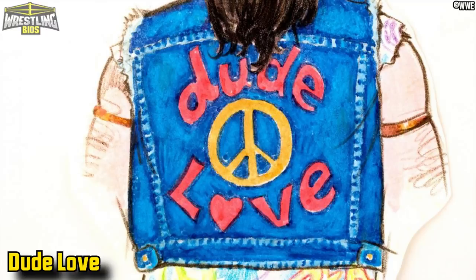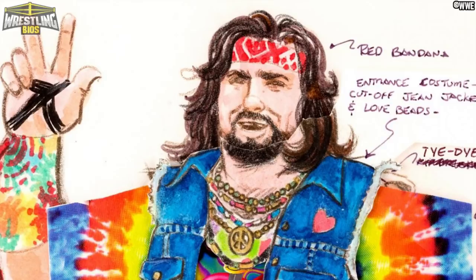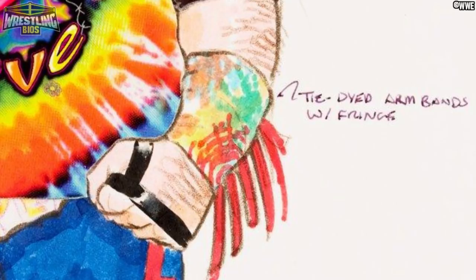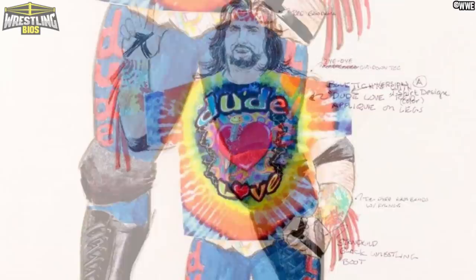Mick Foley's Dude Love character was dreamt up long before Foley made his WWF debut, but in 1997 the hippest cat in the land would walk out on WWF Raw to help Stone Cold Steve Austin. The concept designs here are pretty much what we ended up getting, with the exception of the denim vest, the colour of the boots, and a change to the headband. The wristbands were also not featured on the finished version, but Mick added something maybe even better — a tie-dye version of the Mandible Claw. Everything else though is pretty spot on: the logo, the shirt, and the tights all made appearances on TV.